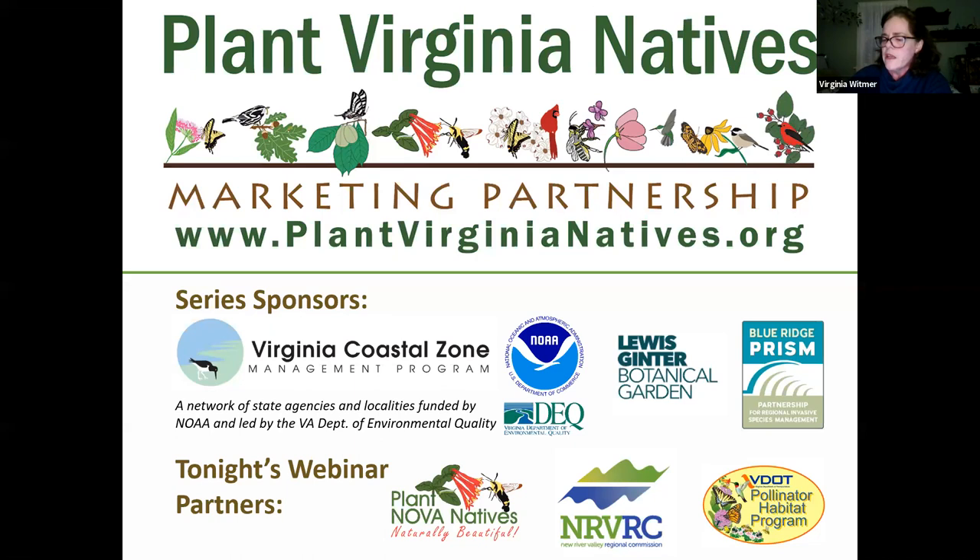They will be helping Janet respond to as many of your questions as possible. Thank you to our attendees who have helped make this series a reality. I'll turn this over now to Beth Mizell with Blue Ridge Prism to take us through the world of Zoom.